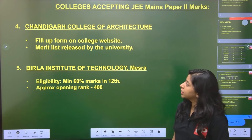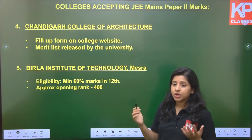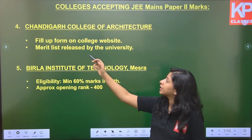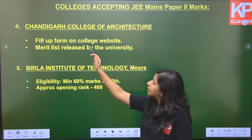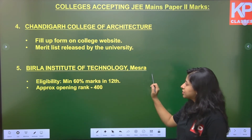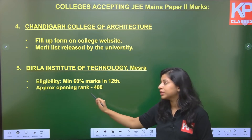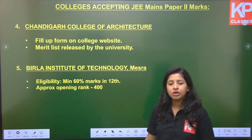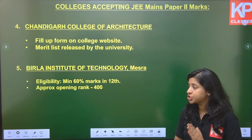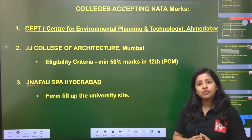Chandigarh College of Architecture takes JEE Mains Paper 2 marks, but you have to fill up a form on the college website, inputting your Class 12 marks as well as your JEE Mains marks. The merit list is declared by the university — you cannot get into CCA through JOSAA counselling. Similarly, BIT Mesra is a private college with a minimum eligibility of 60% in Class 12, and an approximate opening rank of around 400. As repeatedly said, always try to be in the top 500 to ensure your rank.